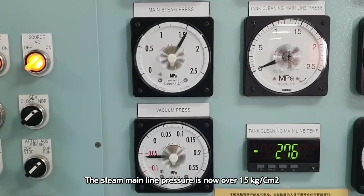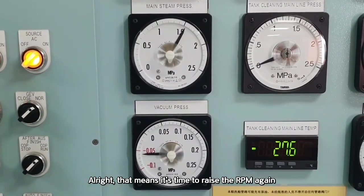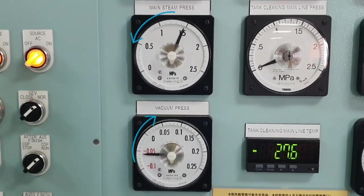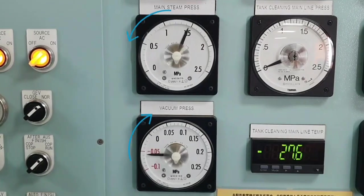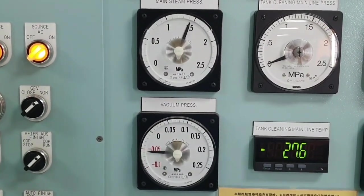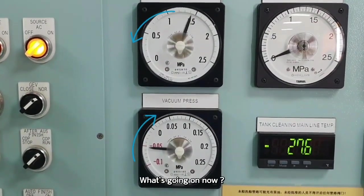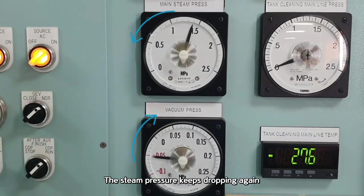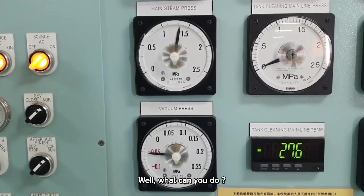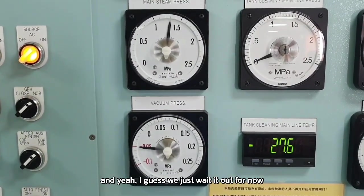The steam mainline pressure is now over 15 kg — up to 15.5. That means it's time to raise the RPM again. But the steam pressure keeps dropping again, and as you can see the vacuum pressure is getting weaker too. There's nothing to do but bring the RPM back down again and wait it out for now.